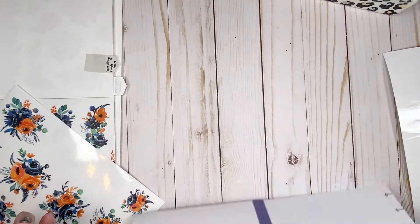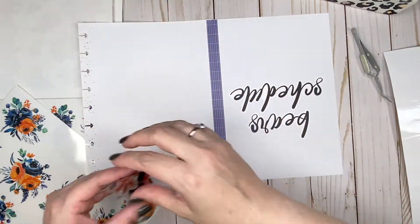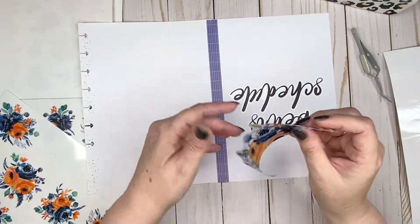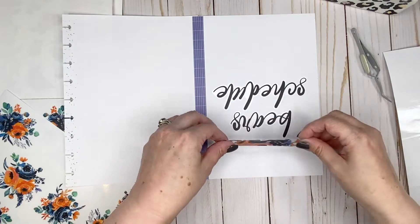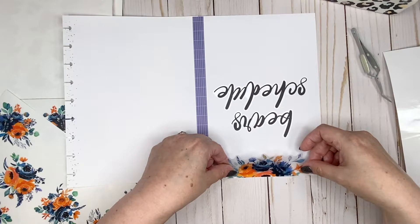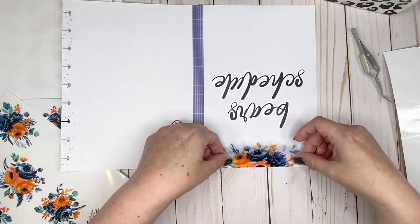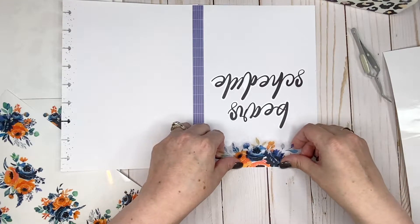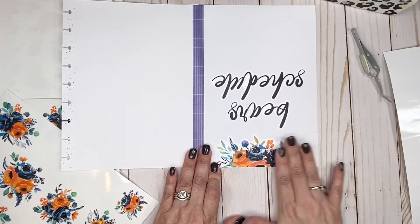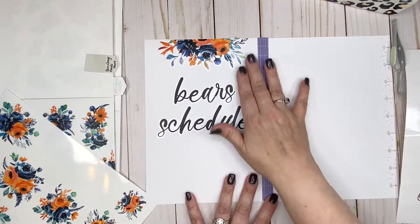I'm going to turn this around because it's just way easier for me to see. As much as I love these stickers, they are very thin and if they don't lay down straight they're a little bit trickier to pull back up and harder to work with. So I'm just kind of lining this up, bumping this in and centering it as best I can. I think that's really cute — I love that I'm adding florals to these football schedule pages.